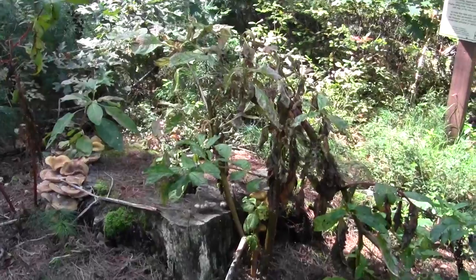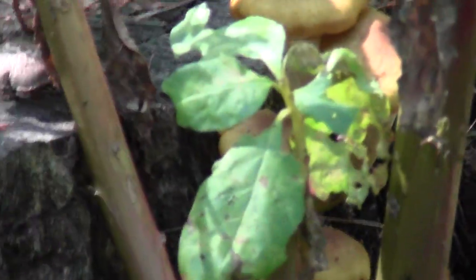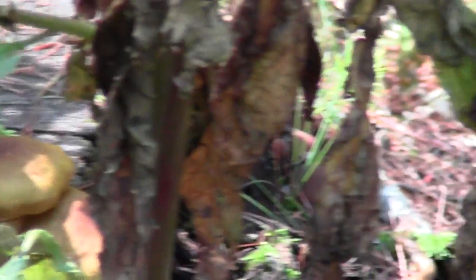And look at this fungus — pretty impressive stuff. It's just all fungus all the time in these places, I tell you.